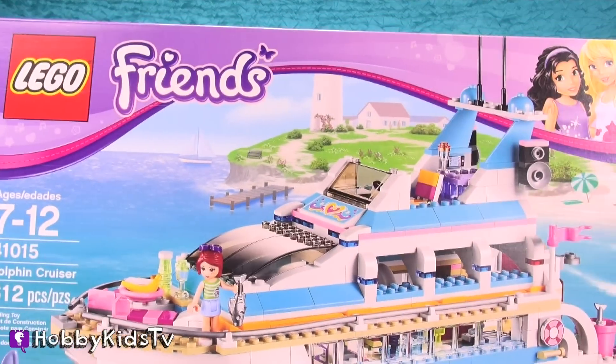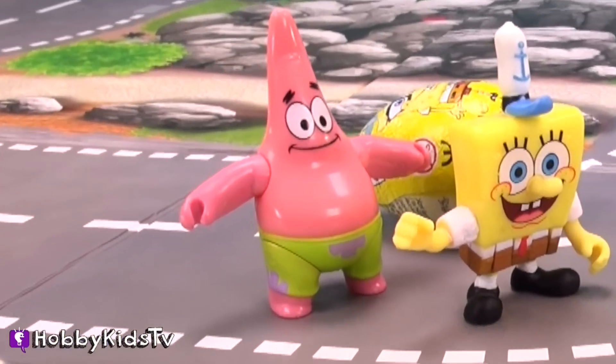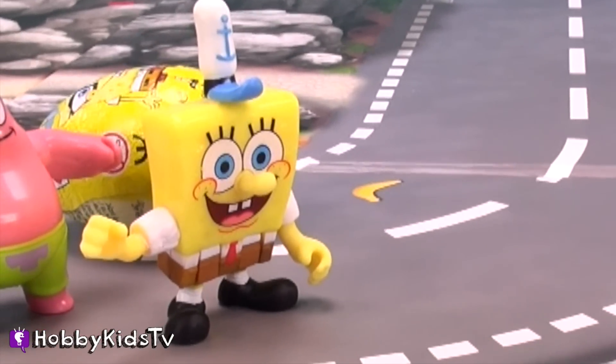Look out, friends. Here comes a big ship. Wow, SpongeBob. Look at that boat. Yeah, I wish I had a boat like that.